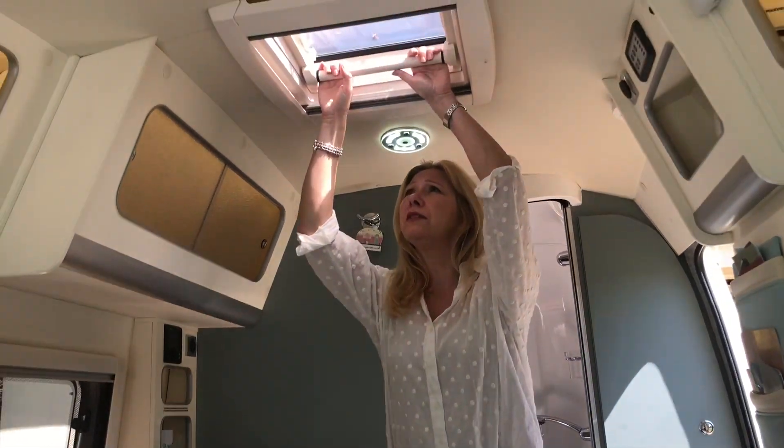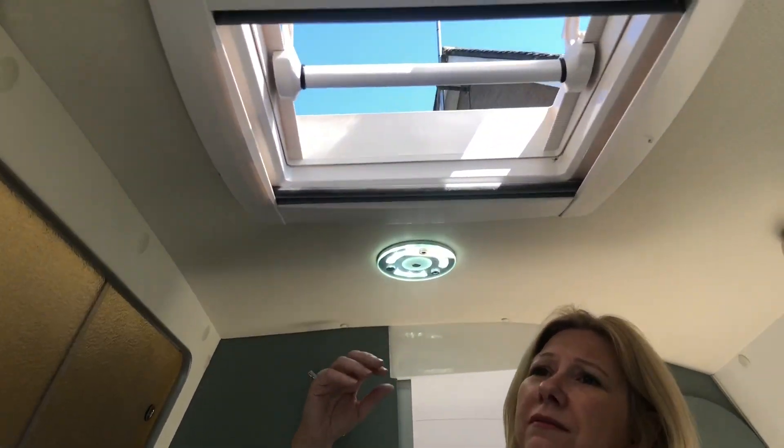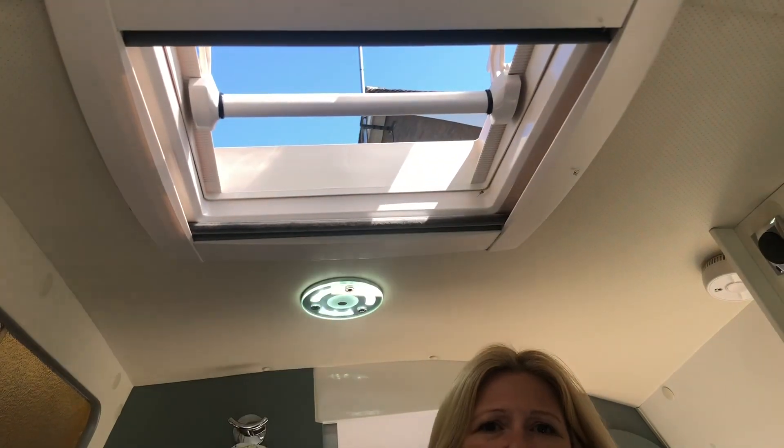While we're here I'll also show you there's a roof vent here which is great for letting out a lot of the heat of the day, and again that's got fly screens and blackout blinds on it as well.